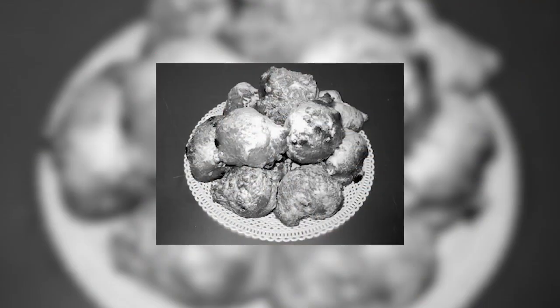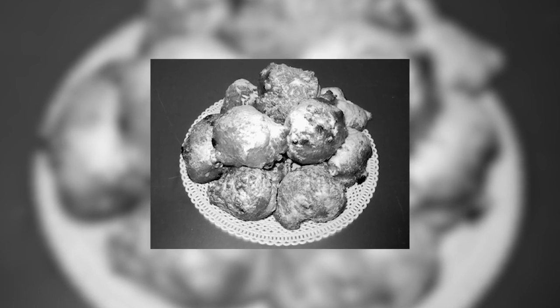Donuts first arrived in America thanks to some early Dutch settlers looking to strike it rich in the New World. But these early donuts were not like we know donuts to be today. They were round balls of dough, fried in pork fat, and had nuts and fruit and the like on the inside.